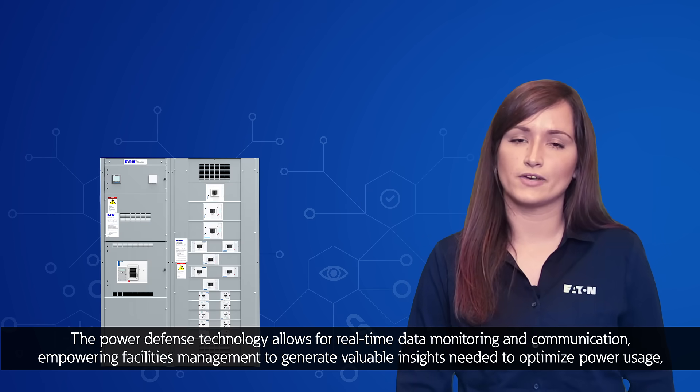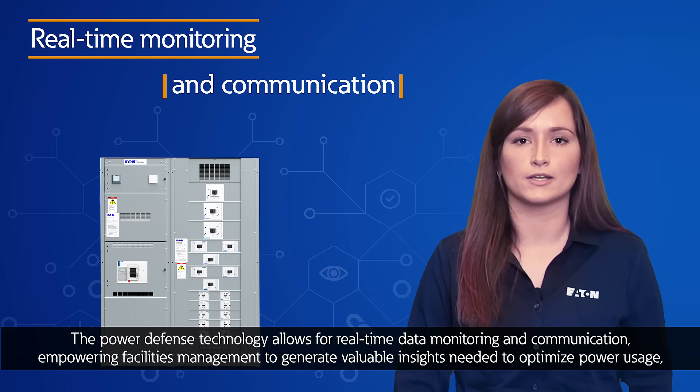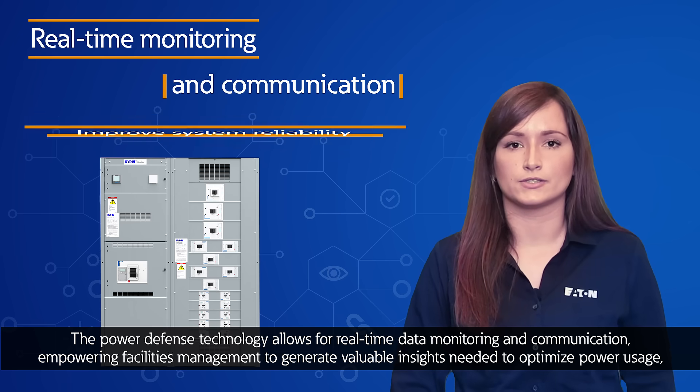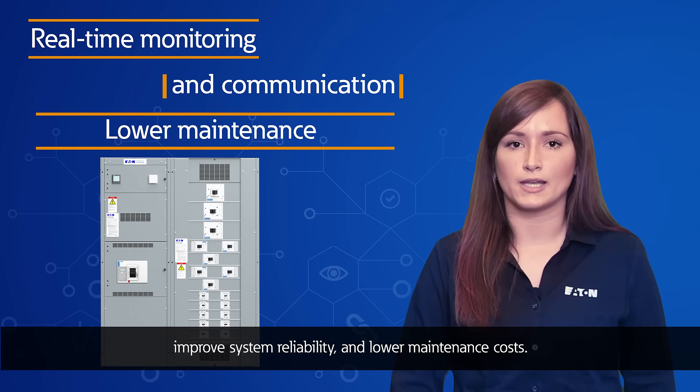The Power Defense technology allows real-time data monitoring and communication, empowering facilities management to generate valuable insights needed to optimize power usage, improve system reliability, and lower maintenance costs.